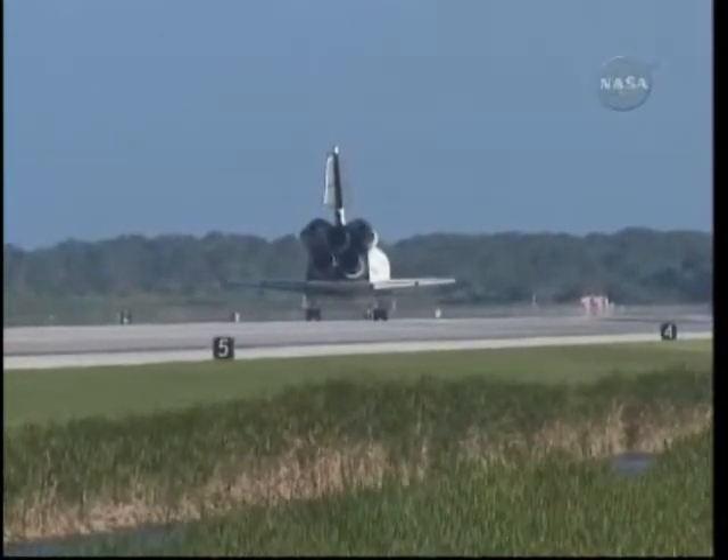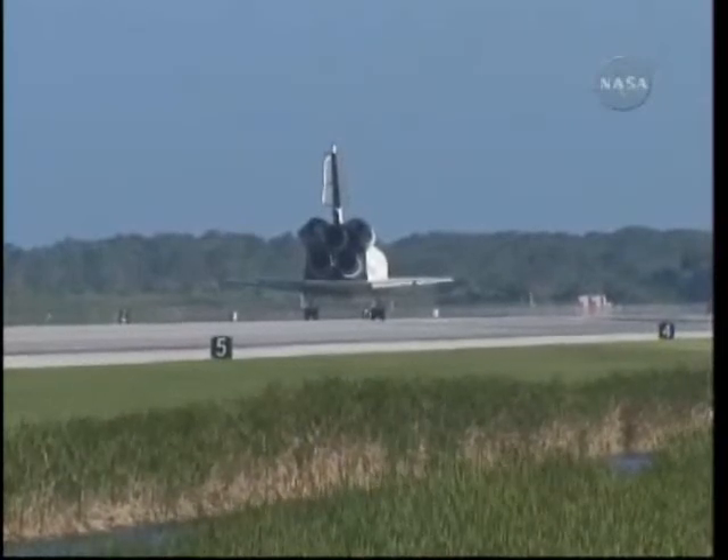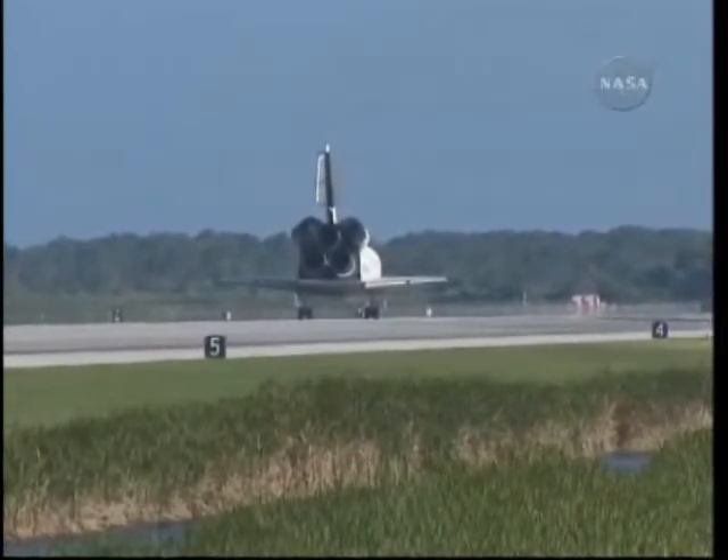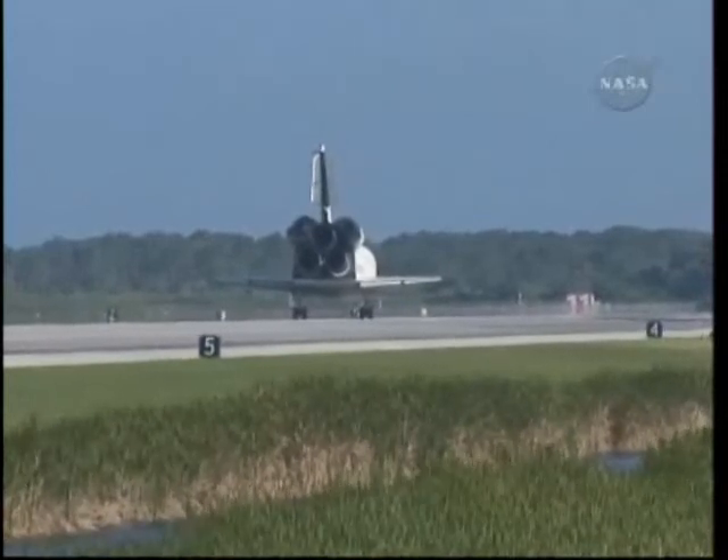Houston, Atlantis — we have wheel stop. Copy, wheel stop, Atlantis. That landing was something that your Air Force crewmates should have really been proud of. That looked pretty sweet.